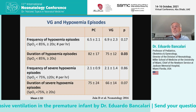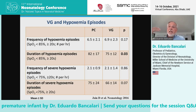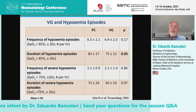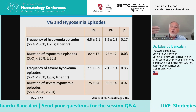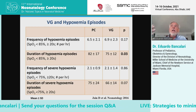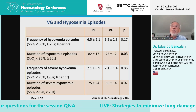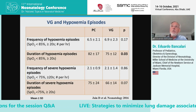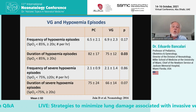We know these desaturations are many times related to the baby fighting the ventilator. The infant doesn't allow a normal tidal volume to be delivered, so the ventilator in volume-targeted mode automatically increases the pressure, and the baby recovers from the episode more quickly.